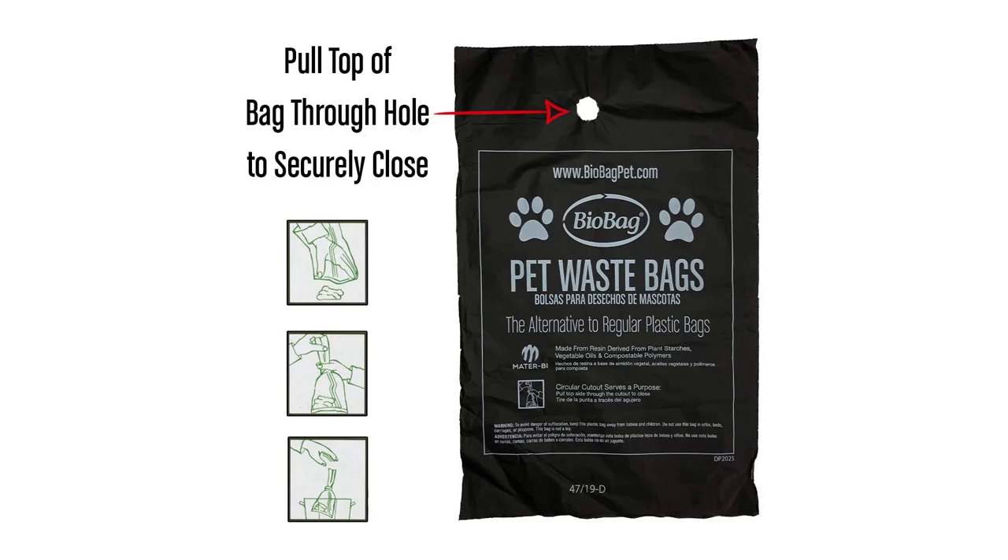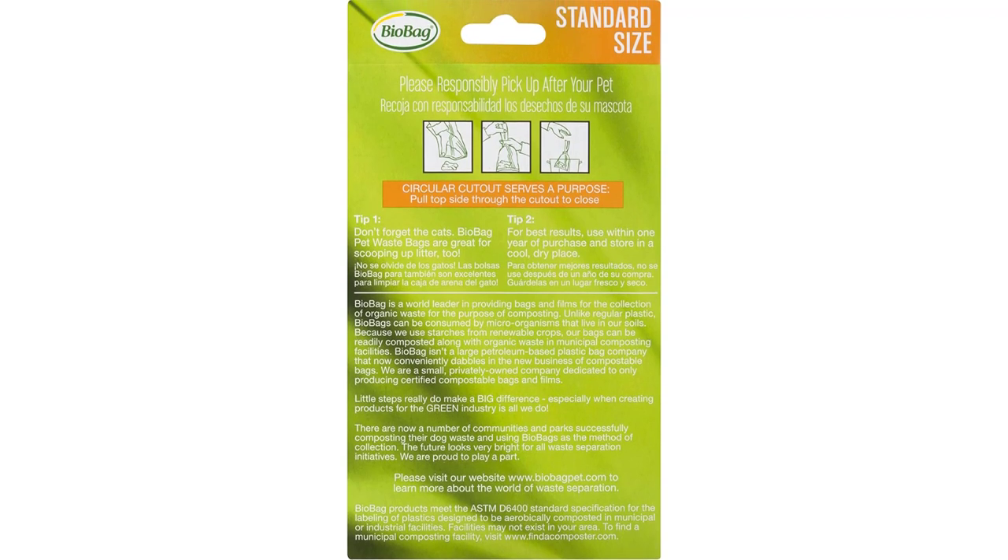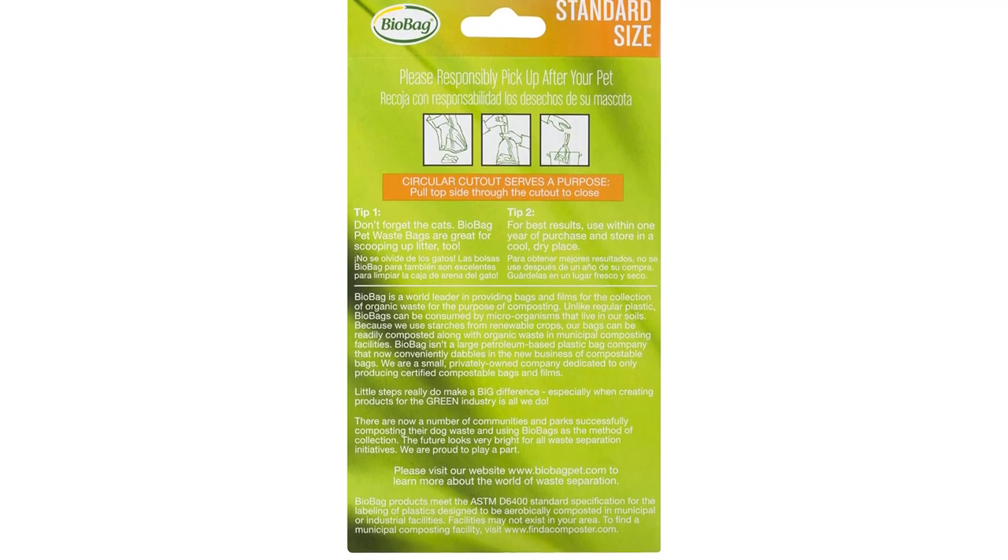There are two sizes, but the small might be too tiny and hard to knot for all but the smallest pets and the smallest poops. The black bags are soft and disguise the deposits well.